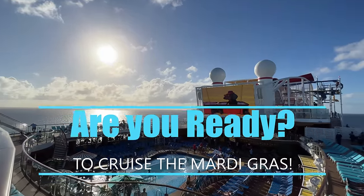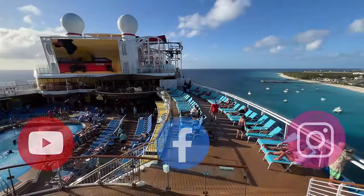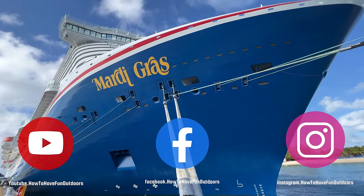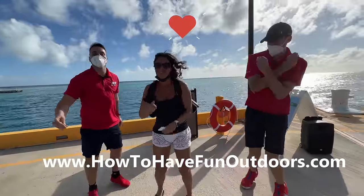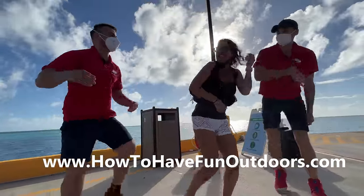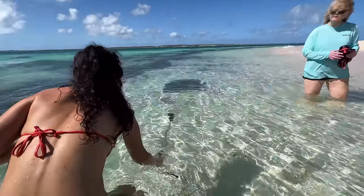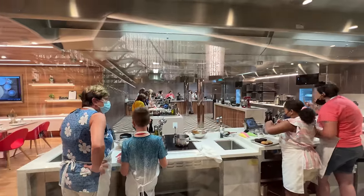We've got a great video for you today on how to have fun outdoors. We're gonna check out the Mardi Gras. Please hit that subscribe button — it would mean so much to us. Also check out our Facebook page and Instagram page. You're gonna love all the pictures, videos, and great information. Check out our website, howtohavefunoutdoors.com.